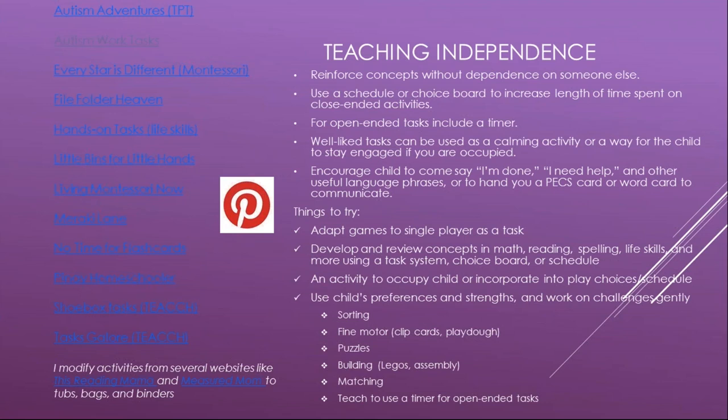Try adapting games to a single player as a task. Obviously, if you can teach something in the natural environment at home, do it that way. But if you need extra reinforcement, the task box system is a great way to get it. Use the child's preferences and strengths and work gently on their challenges — things like sorting, fine motor, puzzles, building and assembly tasks, and matching. For open-ended tasks, you may need to teach them to use a timer first.